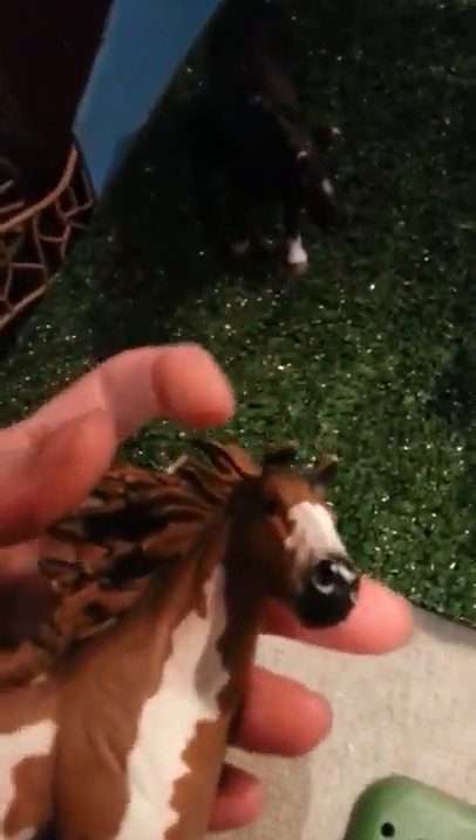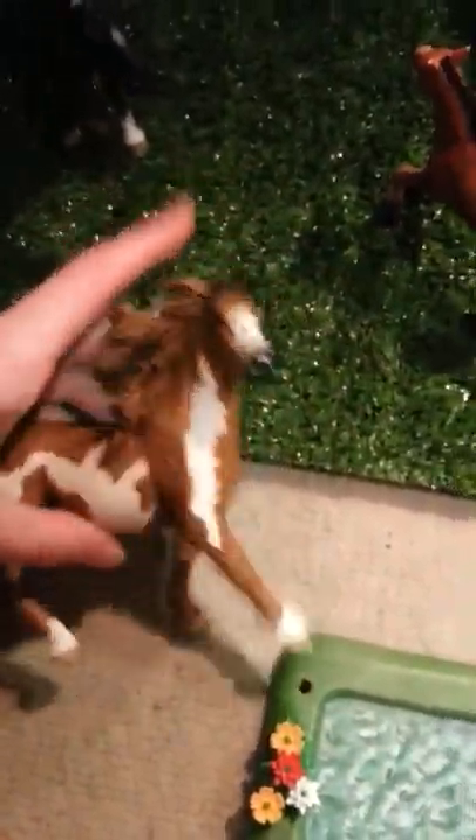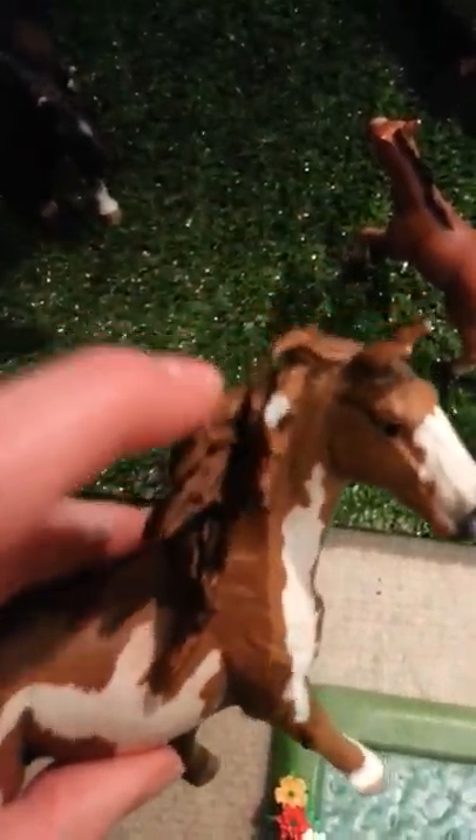If you come over here behind our sign, we have our stallion pasture. And in our stallion pasture we have Windchime. And he is our American paint horse stallion I think. But I dropped him and his mane broke and it was really sad. But that's him.